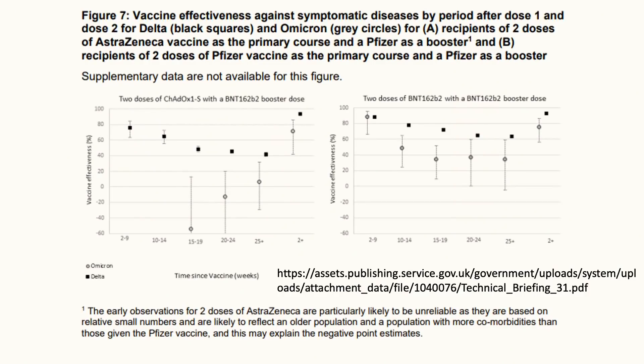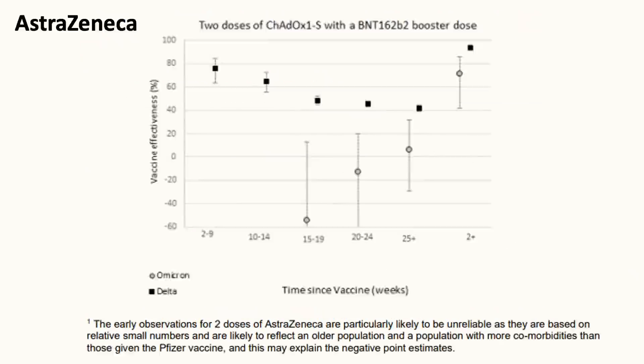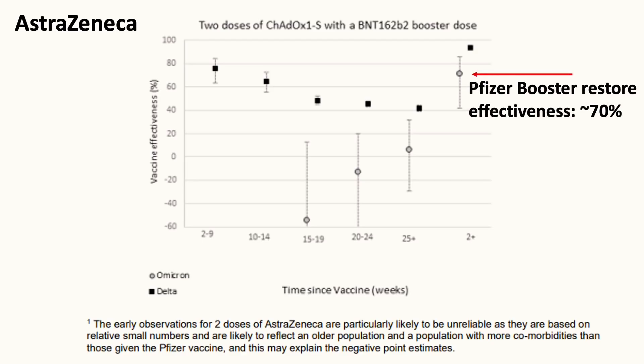Here we are looking at two graphs that estimate differences in the vaccine effectiveness against the Omicron and Delta symptomatic infections. The first graph showed two doses of the AstraZeneca vaccine waning over time against the Delta variant, which are the black square dots. The report pointed out that the estimation for Omicron is likely to be unreliable based on small numbers and are from the older population with more comorbidities. But with a Pfizer booster dose, it restores the effectiveness to about 70% against infection.